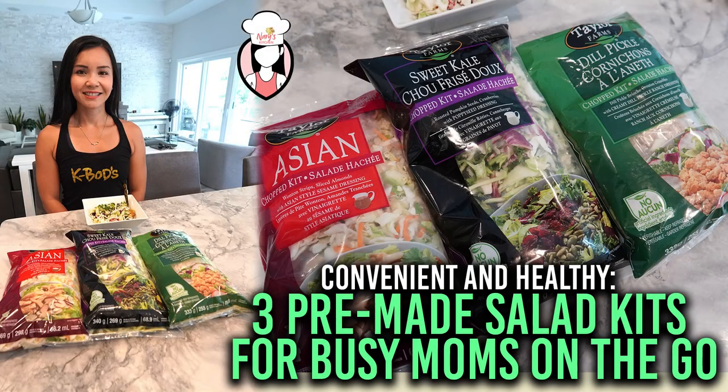In the fast-paced world of motherhood, finding time for a nutritious meal can be tough. But worry not, Costco's pre-made salad kits have got you covered. They are convenient, healthy and perfect for moms on the go.